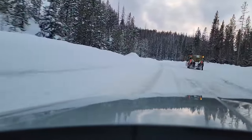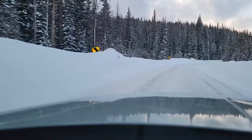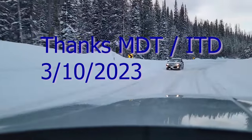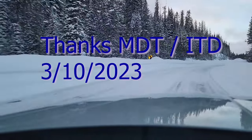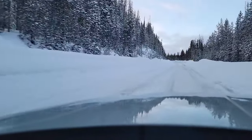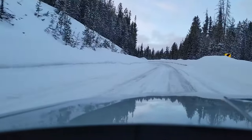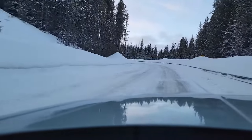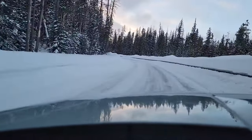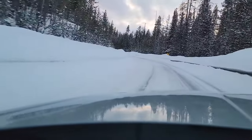Is the road going to get worse? Pretty steep grade here. I-15 was closed between Idaho Falls and Dillon, Montana, so I headed west to Wisdom, Montana, and Salmon, Idaho, which is about five or six miles down the road here.